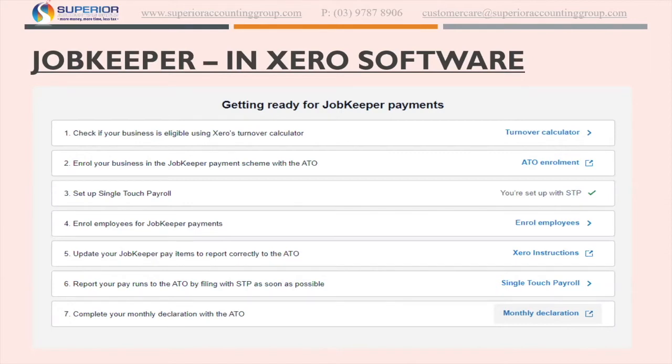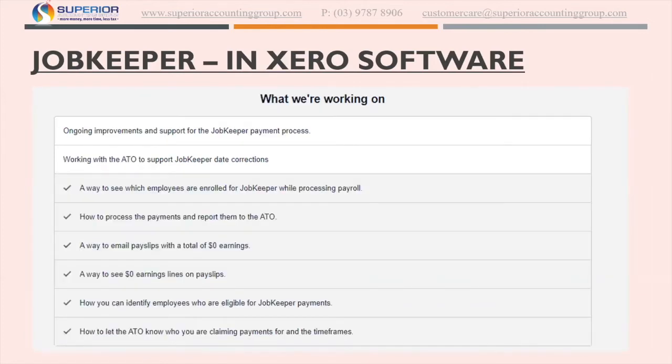Step five is updating JobKeeper payroll items, which is something Xero is working on. Step six will automatically happen if you use single touch payroll, and step seven is completing the monthly declaration, which can also happen through your payroll. Hence your payroll person or bookkeeper is going to be doing steps two and three. What Xero is also working on is ongoing improvements — things like the way to see which employees are enrolled for JobKeeper whilst processing, how to process the payments, report them, pay slips, etc.